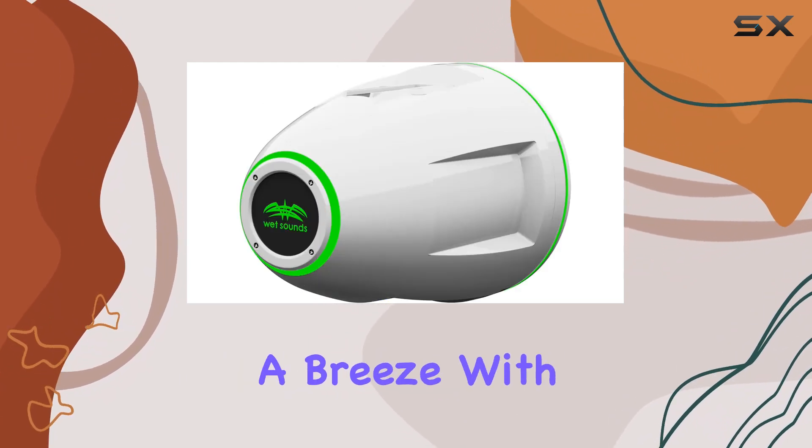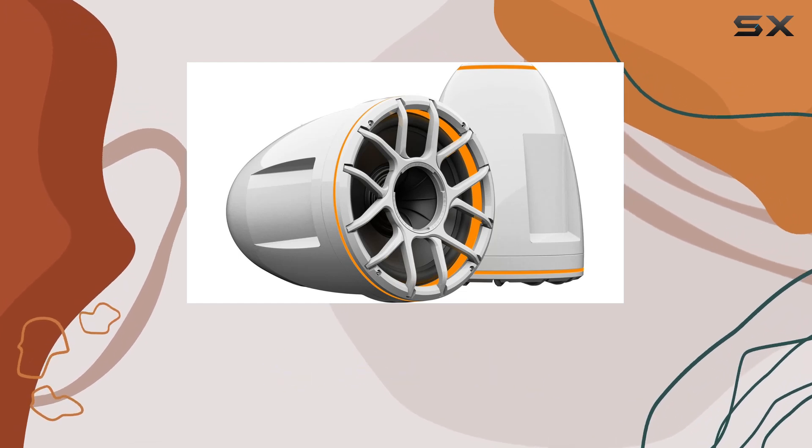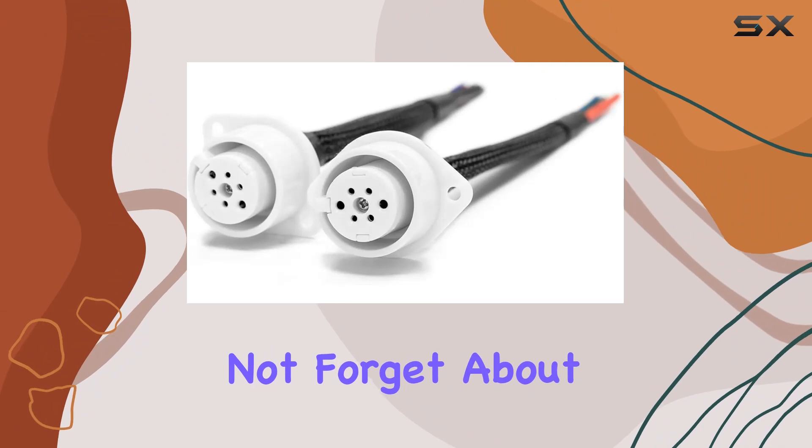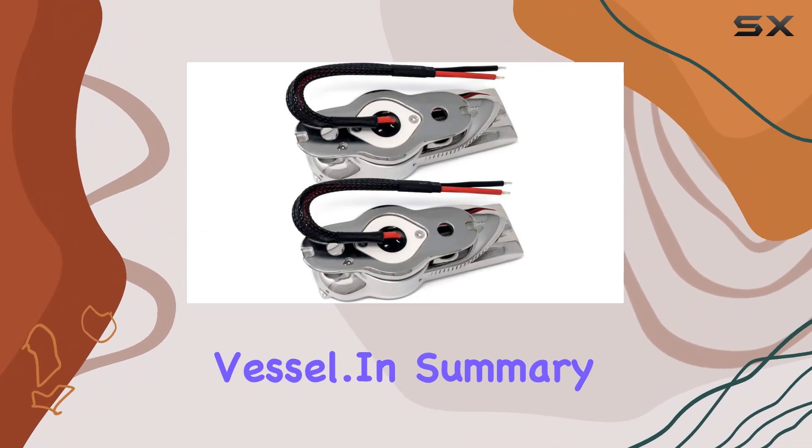Mounting these bad boys is a breeze with the included TC3 swivel base mounts, allowing for flexibility and positioning to suit your needs. And let's not forget about the XD-style grills, adding a touch of style to your marine vessel.